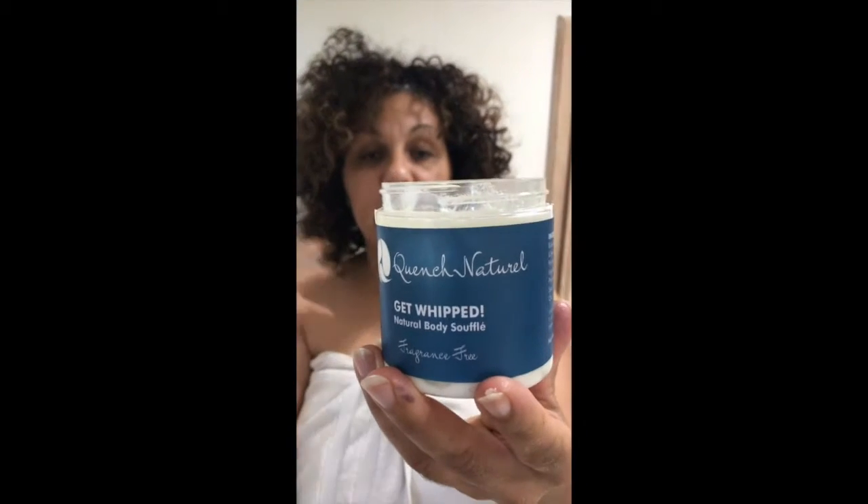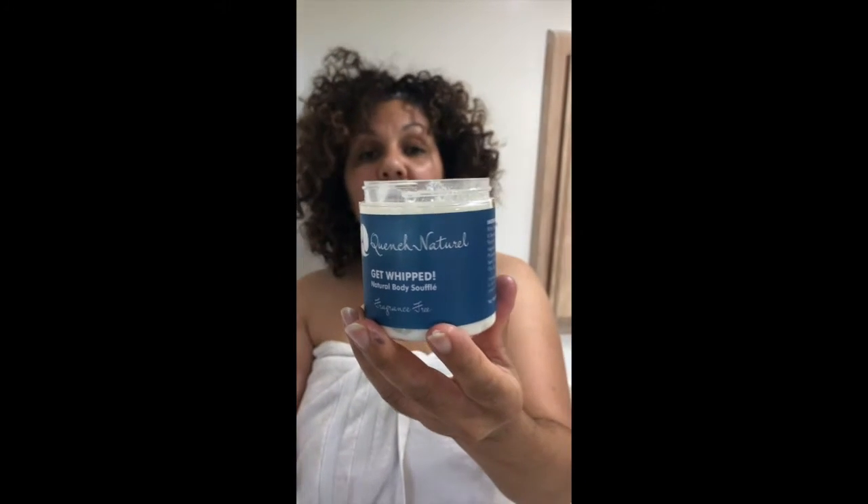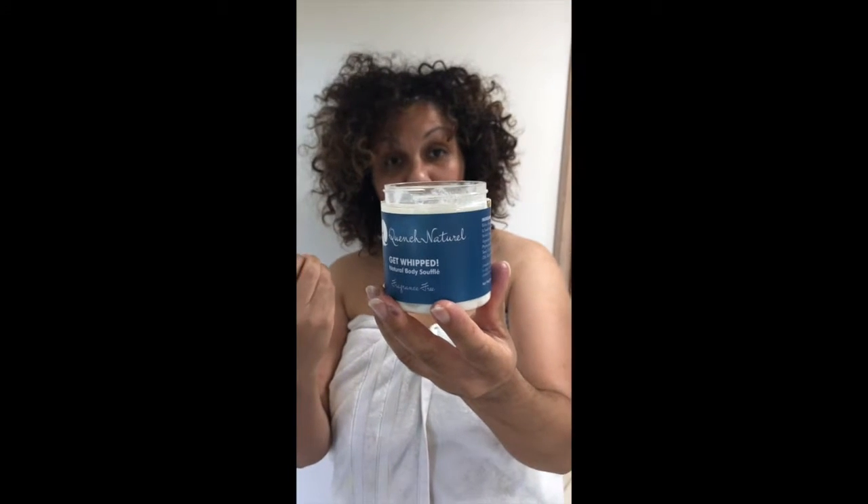Then I move on to our body lotion — our Get Whipped. We have two versions: this Get Whipped is a light, fluffy, whipped body butter, and we also have a heavier, more dense body butter. I use our Get Whipped most mornings. What's really great about our body creams is that they are non-aqueous.